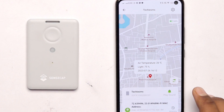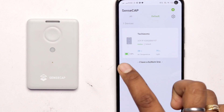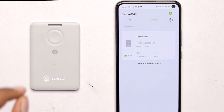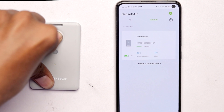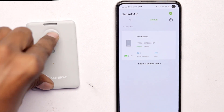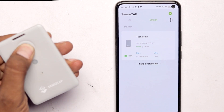Without pressing the button, the device sends data based on the configured uplink interval — in our case every 5 minutes. On the main page you can see battery percentage, temperature value, and light intensity. The device status shows as online. To turn the tracker off, press and hold the button for 9 seconds and it powers off with a beep. To power it back on, press and hold for 3 seconds.